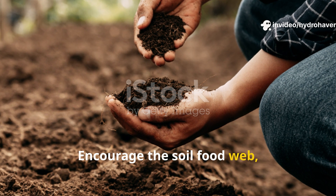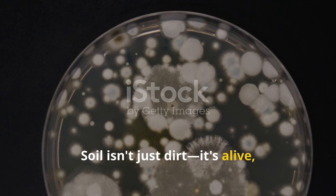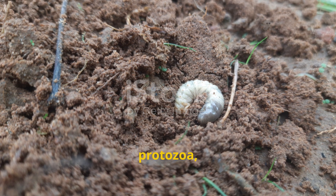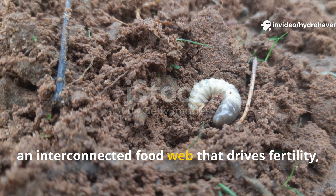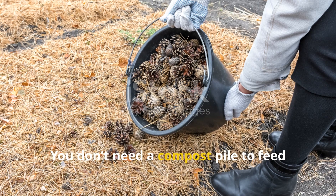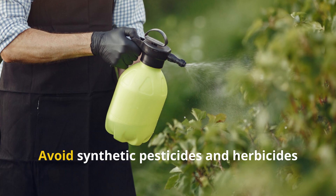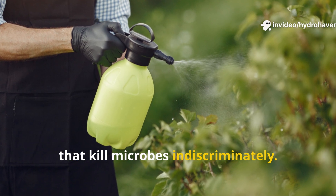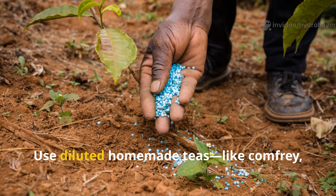Soil isn't just dirt — it's alive, and it thrives on relationships. Bacteria, fungi, protozoa, nematodes, and larger creatures like earthworms form an interconnected food web that drives fertility, disease resistance, and nutrient cycling. You don't need a compost pile to feed this web; you just need to stop interrupting it. Avoid synthetic pesticides and herbicides that kill microbes indiscriminately, and let decaying roots stay in the ground after harvesting.